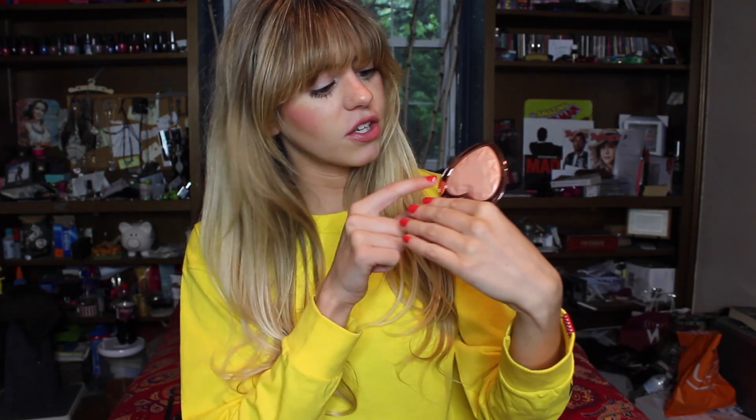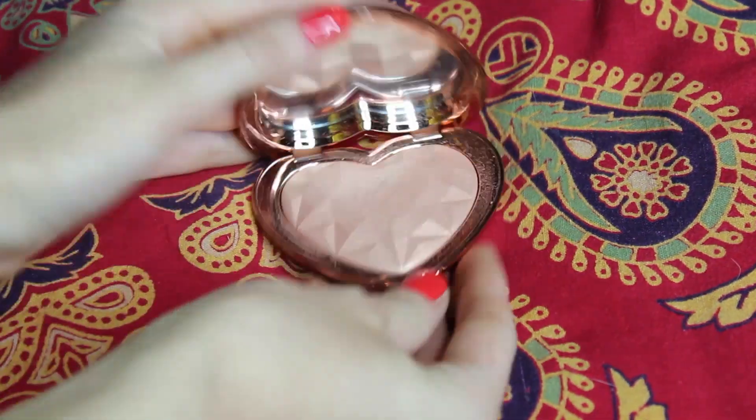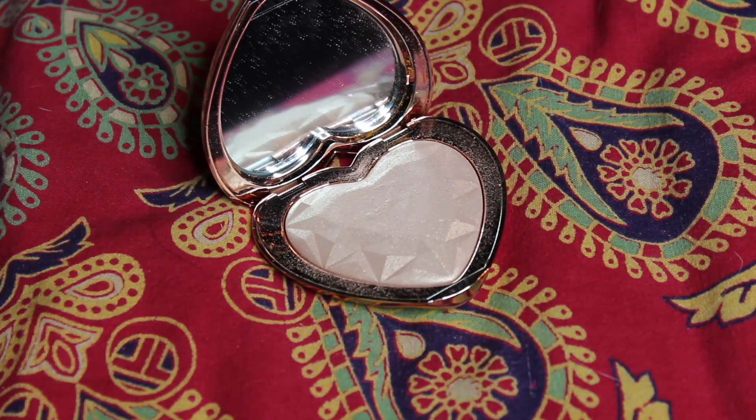It's got a magnetic closure, so you don't have to worry about sticking your nails into any tiny little clasps to get it open — I know that can mess up a manicure pretty easily. It's got a mirror inside, which is always a good thing. And then here is the pan — you've got little angles, like a prism inside of there. There's a Too Faced TF that's embossed into it, but we've used a little bit of the product already so you can't really see it.